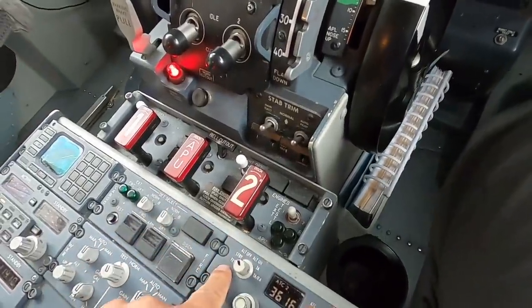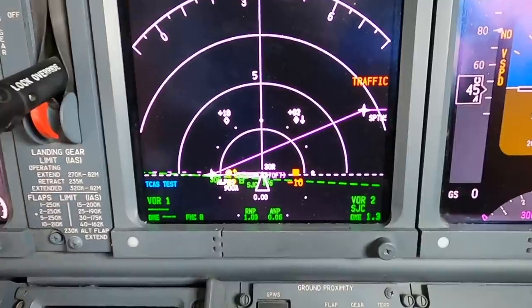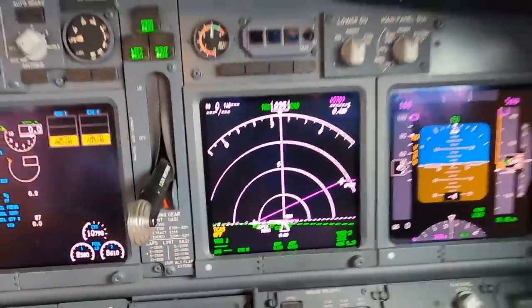We just went over the maintenance write-up on the airplane. The reason we're taking it to Houston is because it has a lavatory issue - they can't clear the lav, so the lavs are inoperative right now. Obviously you can't operate a passenger airline with a bunch of people in the back and no lavatories for an extended period of time - that's why we're taking it over to get serviced in Houston. It's a three-hour flight. Nothing wrong with the airplane as far as flyability. TCAS system test is now showing good - the avionics are all up now.